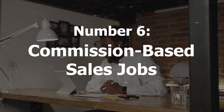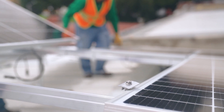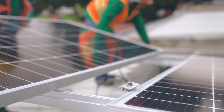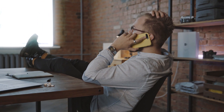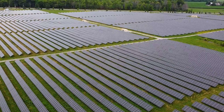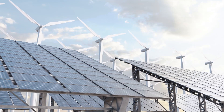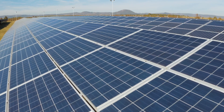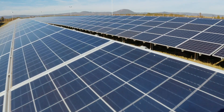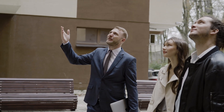Commission-based sales jobs, particularly within the burgeoning solar industry, offer a promising side hustle opportunity for individuals keen on leveraging their sales acumen. This involves representing solar companies and selling solar installations to prospective customers, tapping into the growing demand for renewable energy solutions. The initial step entails conducting thorough research to identify reputable solar companies actively seeking sales representatives, exploring job listings, reaching out directly to companies, or attending industry-specific events.